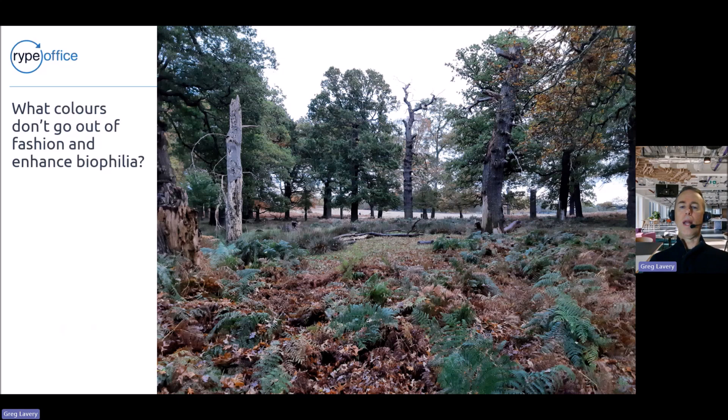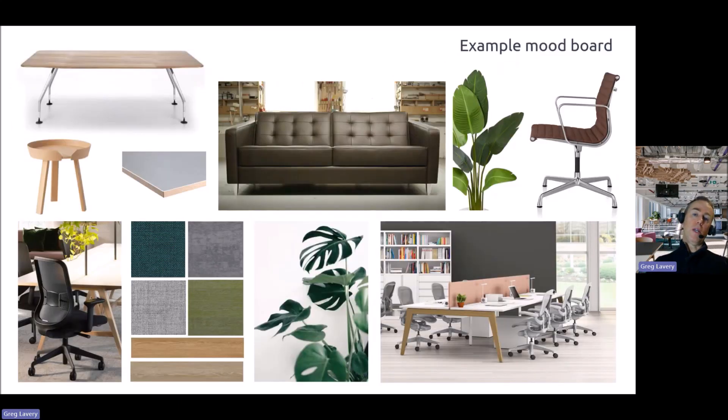These colours are never going to go out of fashion because they're always around us — no one has ever said the English countryside is ugly because it's no longer fashionable. Beautiful countrysides don't go in and out of fashion, and that's our starting point. There's also a biophilic reason for that — all of us love spaces that enhance our relationship with nature and bring nature into our spaces. I put this to one of the talented designers I work with and said: create a mood board that builds on this idea of a natural palette.